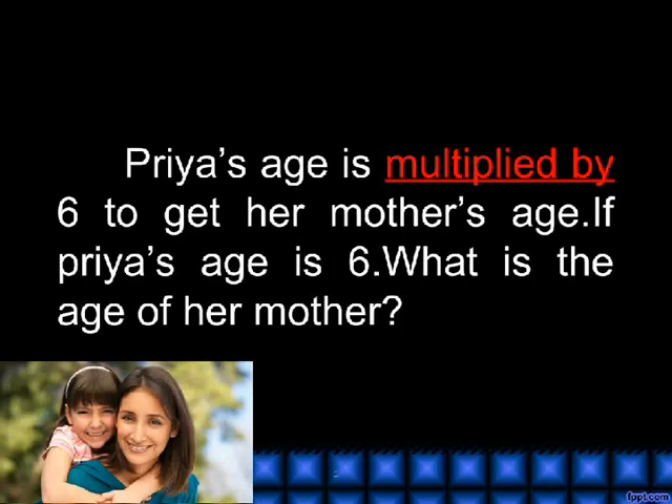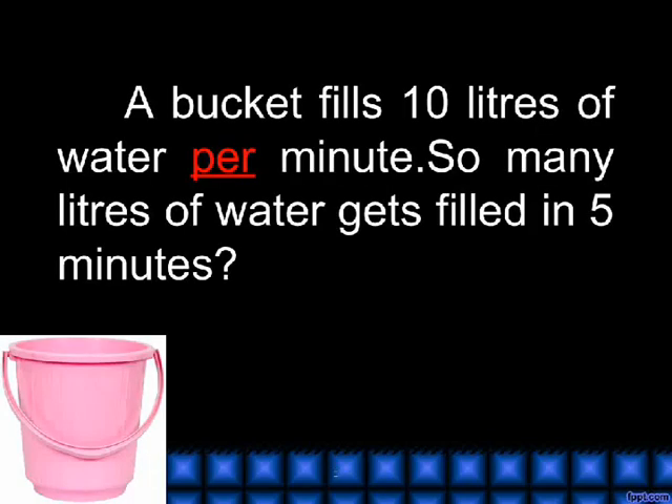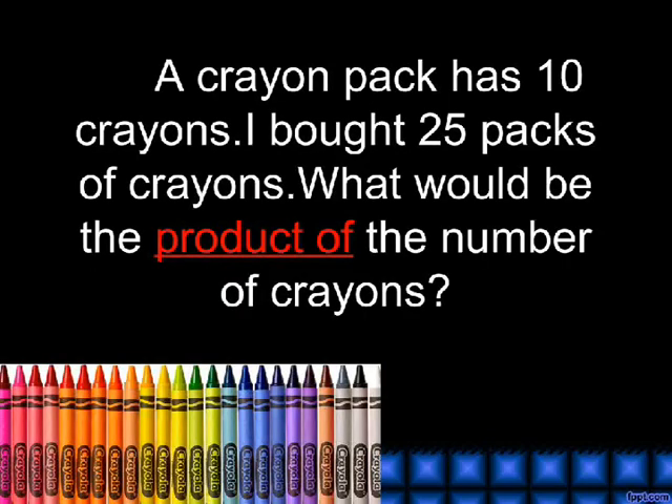Multiplied by. A crayon pack has 10 crayons. I bought 25 packs of crayons. What would be the product of the number of crayons?